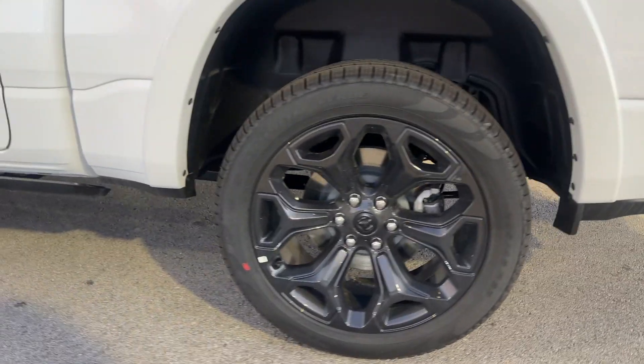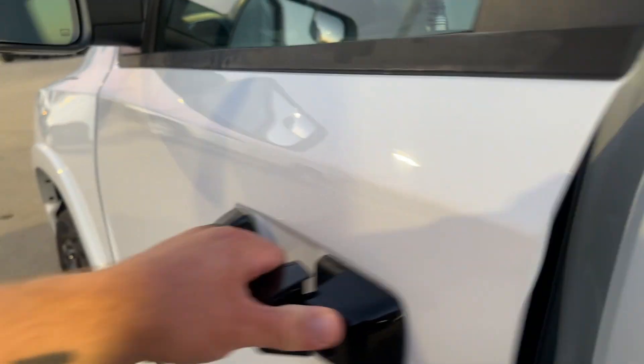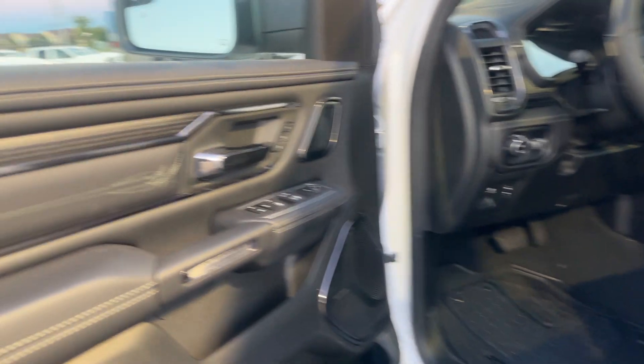Look at those wheels — that comes with the Night Edition package. Let's hop in real quick. I just want to show you a few things on the inside; I don't want to take up a ton of your time.